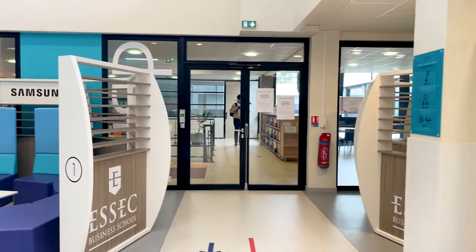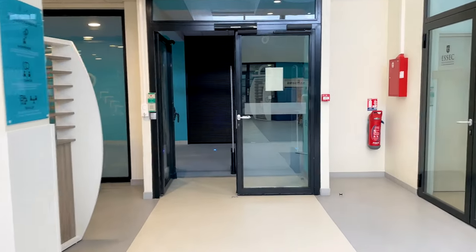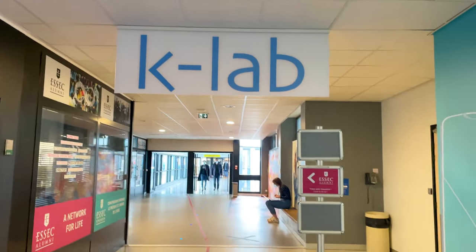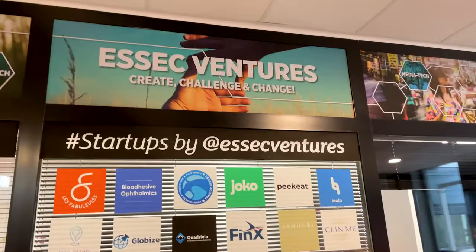Designed as an experimental research laboratory, this space also allows the creation of video content for MOOCs and e-learning, and the provision of modeling and 3D printing tools. When you come out of the K-Lab onto the other side, you have offices for ESSEC Ventures — these are all the startups by ESSEC Ventures.